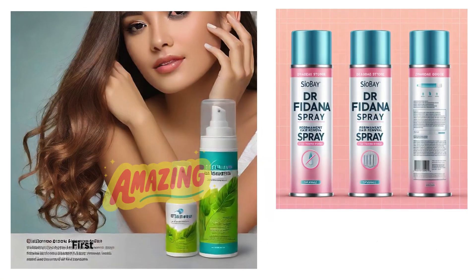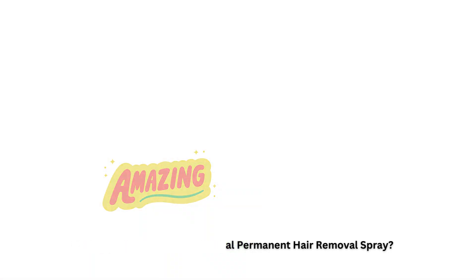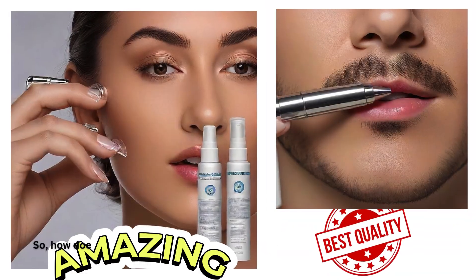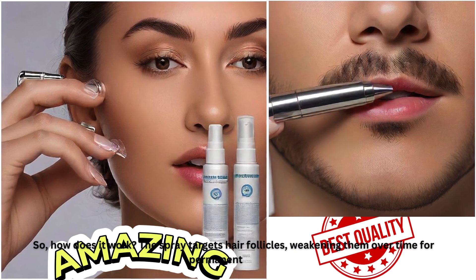First up, what is Dr. Fidana Herbal Permanent Hair Removal Spray? It's a natural, herbal formula designed to remove hair permanently. The spray targets hair follicles, weakening them over time for permanent results.